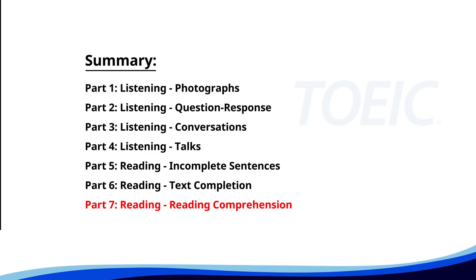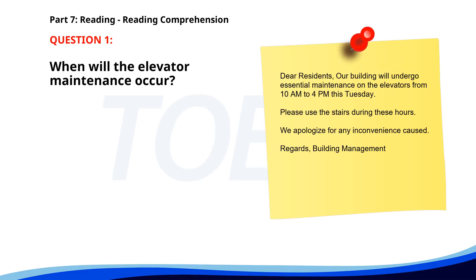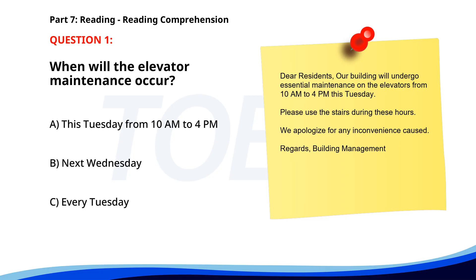Number 1. 'Dear residents, our building will undergo essential maintenance on the elevators from 10 a.m. to 4 p.m. this Tuesday. Please use the stairs during these hours. We apologize for any inconvenience caused. Regards, building management.' When will the elevator maintenance occur? A. This Tuesday from 10 a.m. to 4 p.m. B. Next Wednesday. C. Every Tuesday. The correct answer is A: This Tuesday from 10 a.m. to 4 p.m.